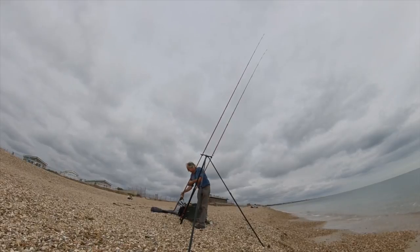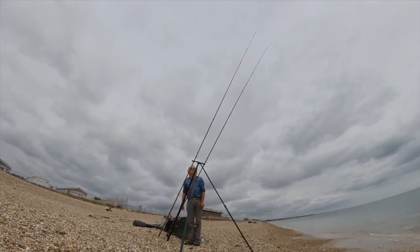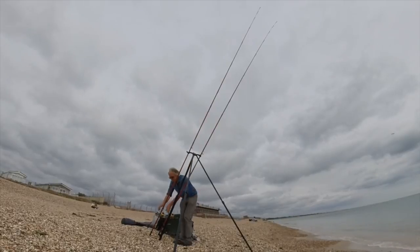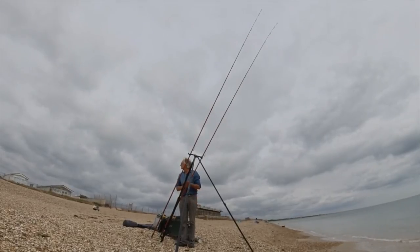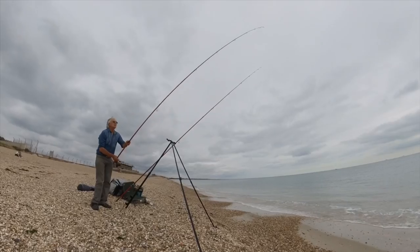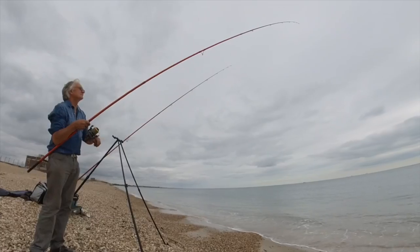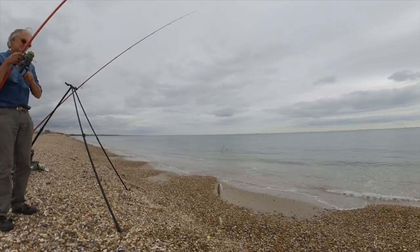I do quite a bit of bream fishing on Hayling Island and Milford Shinglebank, and although quite frustrating, there are days when you do seem to hit quite a lot of your bites. Most of the time though, you'll get a long run of missed bites and then all of a sudden something comes together and you'll hit a few in a row. Double shots and even triple shots are not that uncommon.